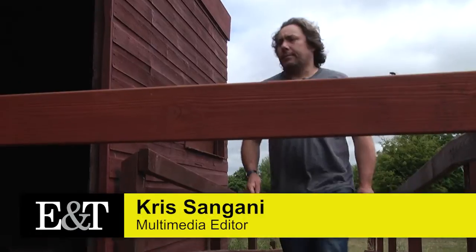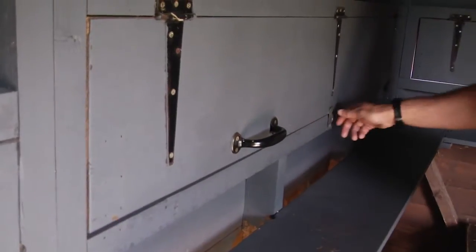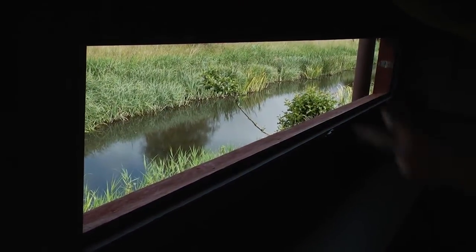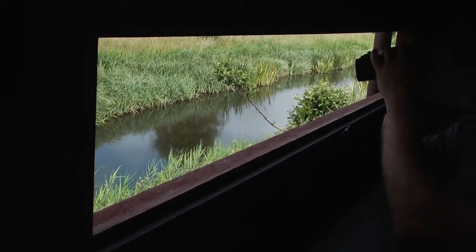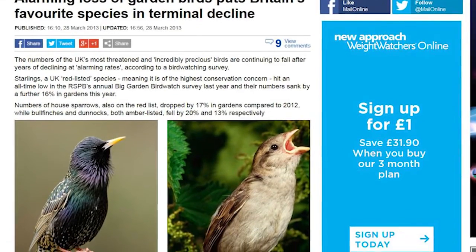The British Trust for Ornithology tracks the migratory paths of our native birds whose numbers are diminishing, increasingly turning to radio and satellite tracking technologies. The BTO was founded about 80 years ago when someone wrote a letter to the Times suggesting that people should get together, put some money together and start up a monitoring scheme for birds in Britain. Since then we've developed massively and we're now the main independent research organisation that looks at bird populations within Britain.